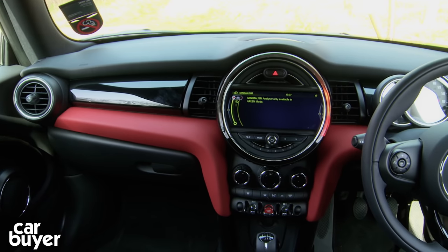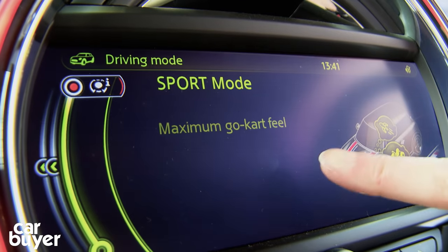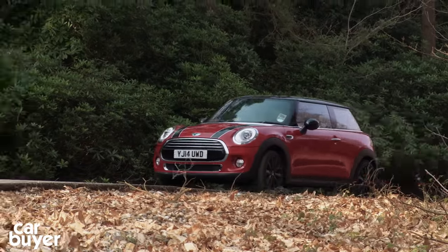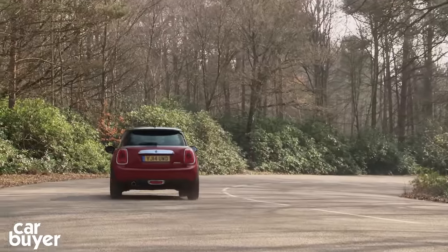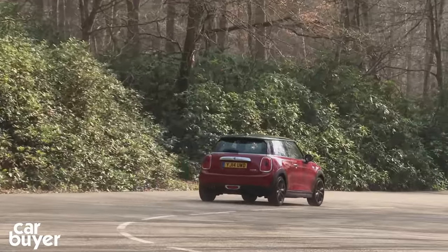Fourth is the Mini Hatch. Distinctive looks, a high-quality cabin, efficient engines, and go-kart handling are things that appeal about the Mini. What doesn't is its firm suspension, cramped rear seats, small boot, and expensive options.